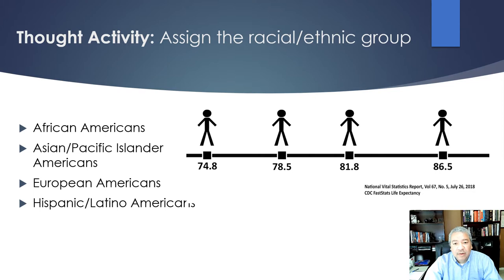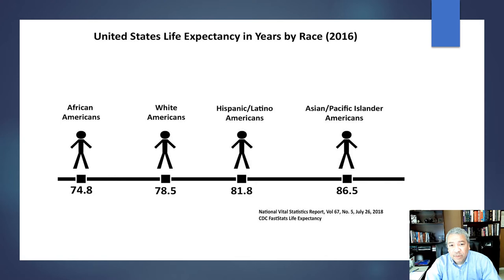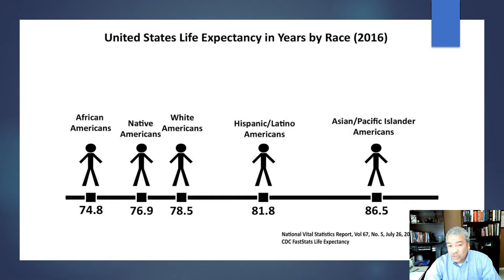The answer surprised me when I first saw it: white Americans are just ahead of African Americans at 78.5, Hispanic Latinos actually live longer overall than white Americans, and Asian Pacific Islanders live significantly longer than both whites and African Americans. I had believed minorities all had bad outcomes and white Americans had good outcomes, but this data shows that really, when you talk about health disparities and poor outcomes, African Americans stand almost alone.